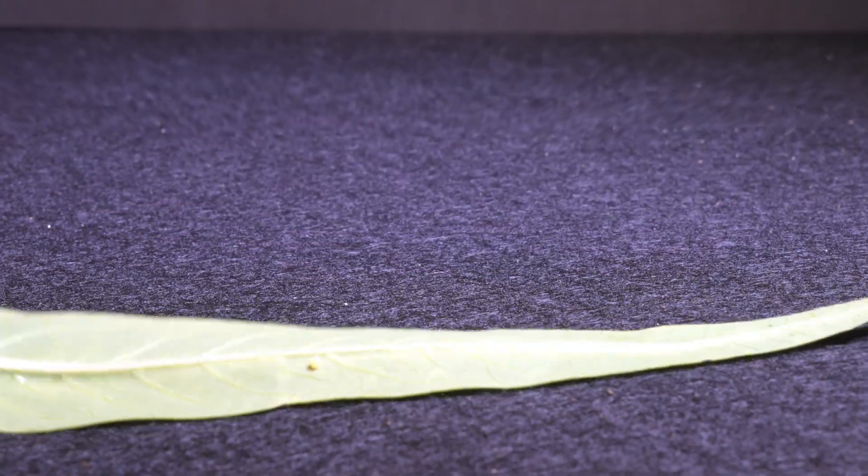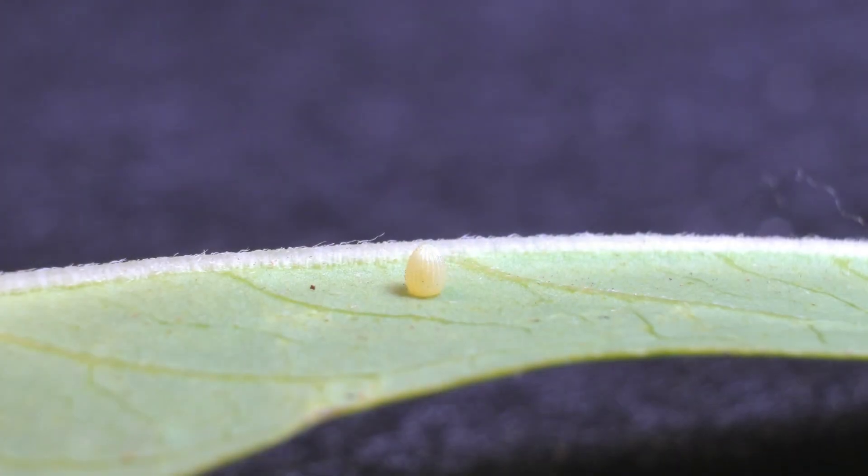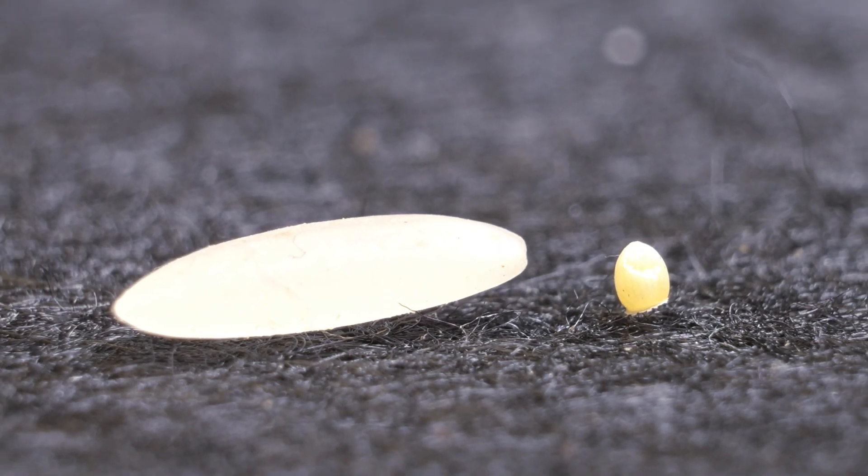It all began on day one, when I accidentally stumbled upon a tiny egg on a leaf. It was a special egg — the egg of a monarch butterfly — so small it wasn't even the size of a grain of rice.